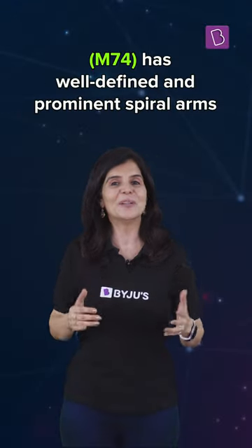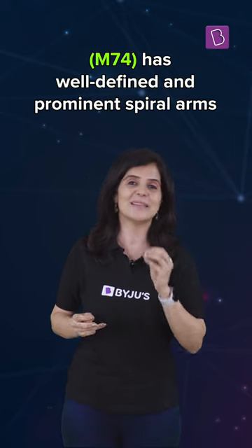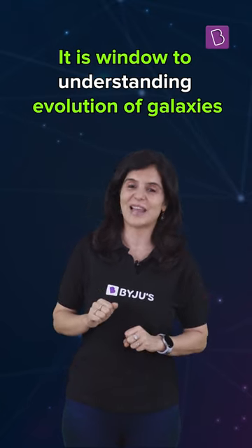M74 is also special because it has well-defined and prominent spiral arms. This makes it easy for astronomers to gaze at it to understand the evolution of galaxies.